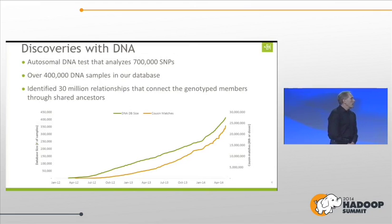Let's talk about discoveries with DNA. We do an autosomal DNA test — over 700,000 SNPs. Our database right now has 400,000 processed samples in it. We've been able to identify 30 million relationships — what we call fourth-cousin relationships. A fourth-cousin relationship means you have a common ancestor about 150 to 300 years ago. There's a high degree of accuracy — over 90% accurate. As the database grows, we get more of those fourth-cousin matches.